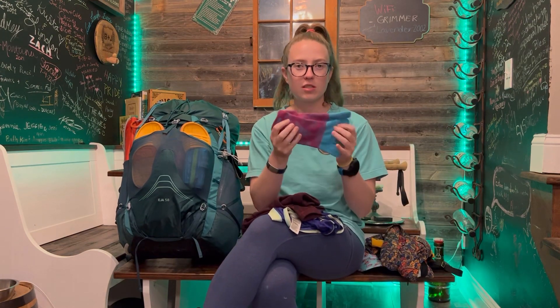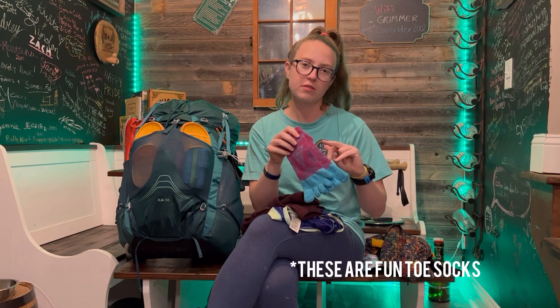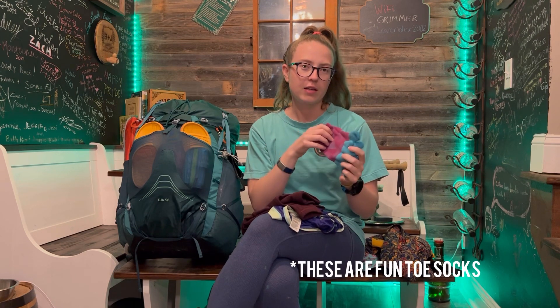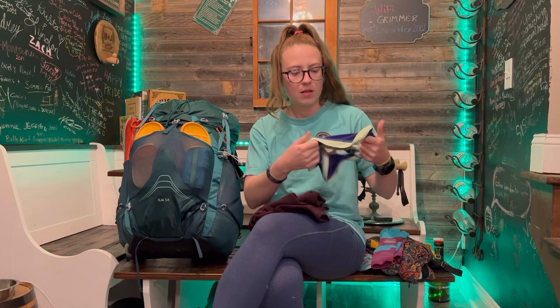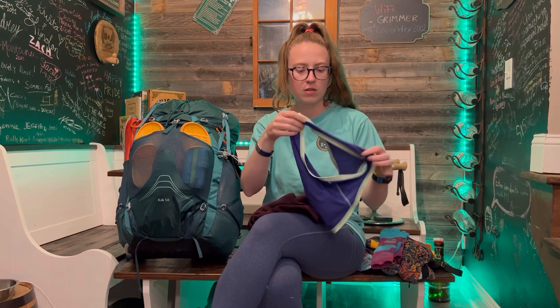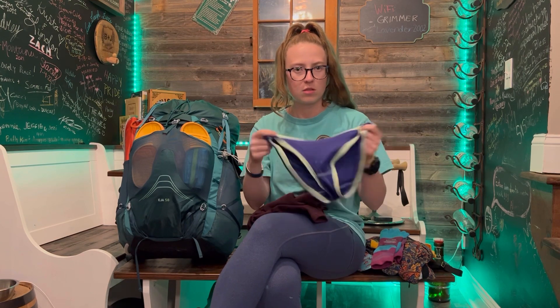I have some Injinji socks. I'm going to switch them out with some Darn Tough socks. I ran my first marathon a few months ago and I had lots of fun with some blisters, and I know these are really good for blister prevention. So I'm going to take a pair of these. I'm wearing Exofficio underwear — I know some people just go without, but for now this is what we're rocking.